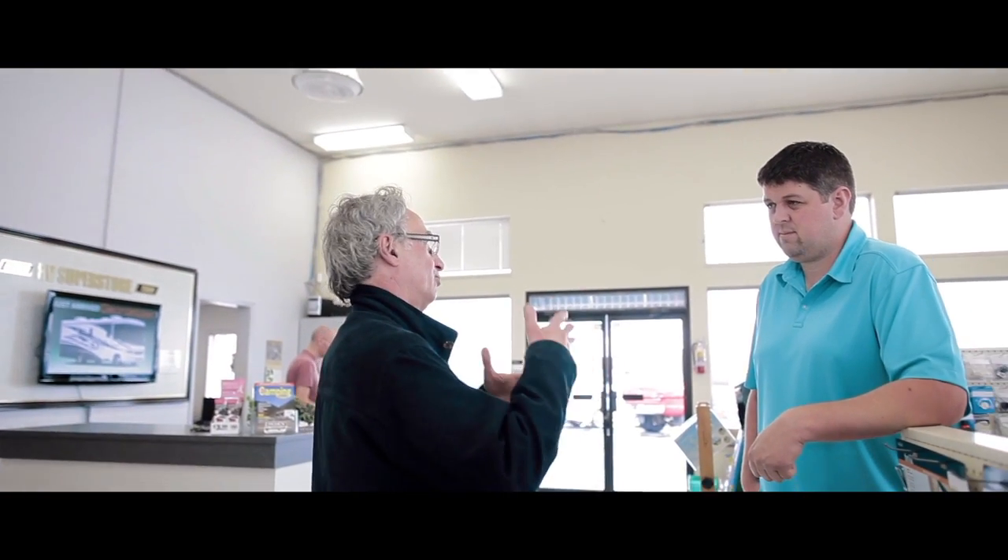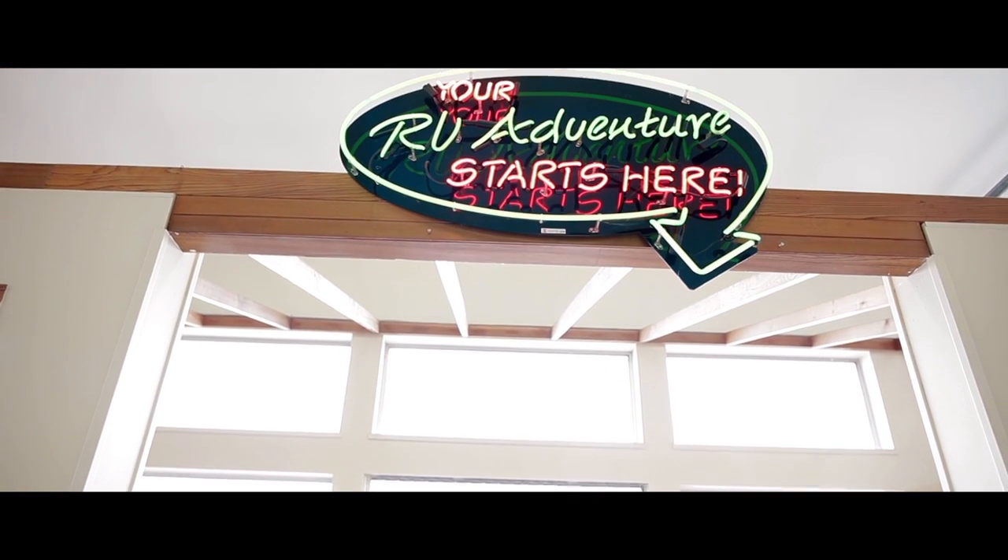One of the things that we do here at Peden RV is we like to make sure that we get you in the right RV the first time. A lot of our sales staff camp themselves, and I camp as well. So we take a lot of our own experiences and make sure that we're asking the right questions — how you're going to use it, how many people you need to sleep, what you're going to tow it with — so that we can help educate you on what the right RV will be for your needs.